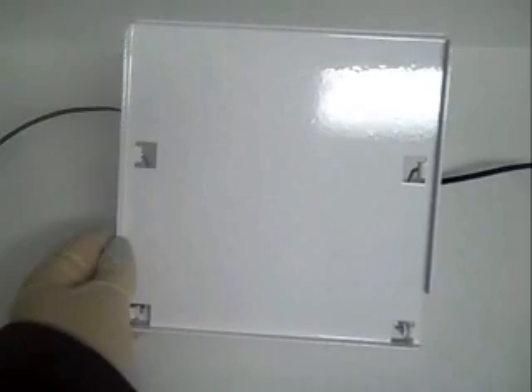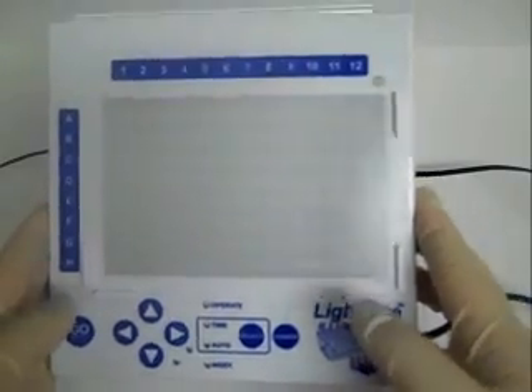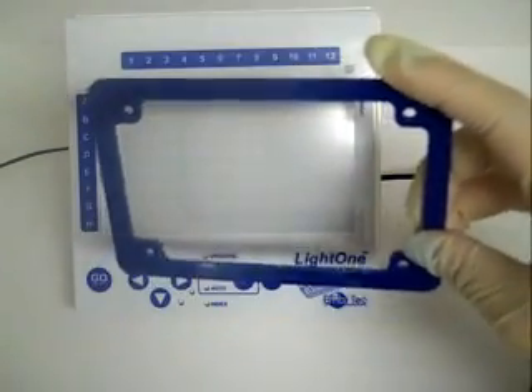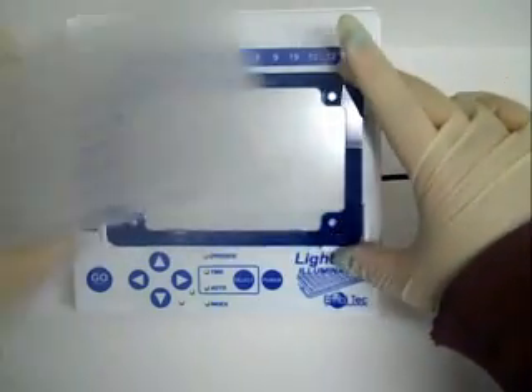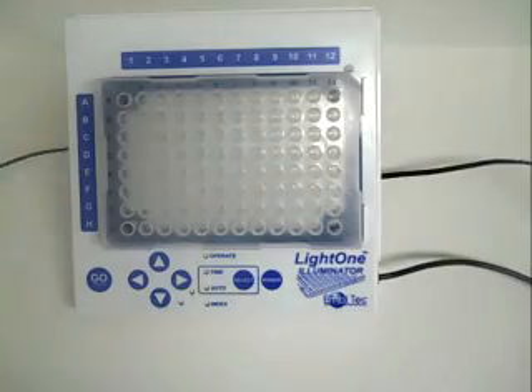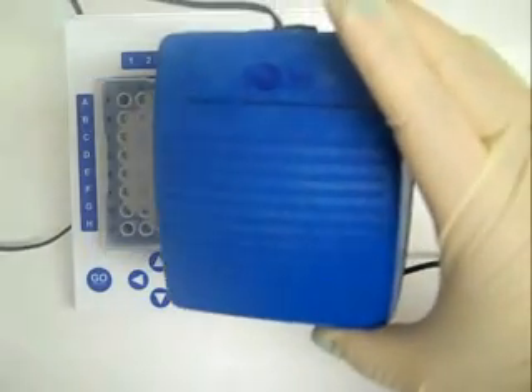The QRED includes all accessories, including a viewing stand with adjustable angles, an adapter frame for semi and non-skirted plates, and a foot pedal for hands-free operation.